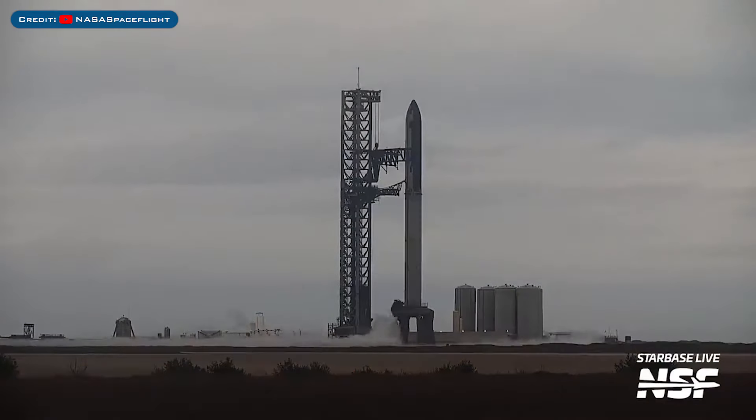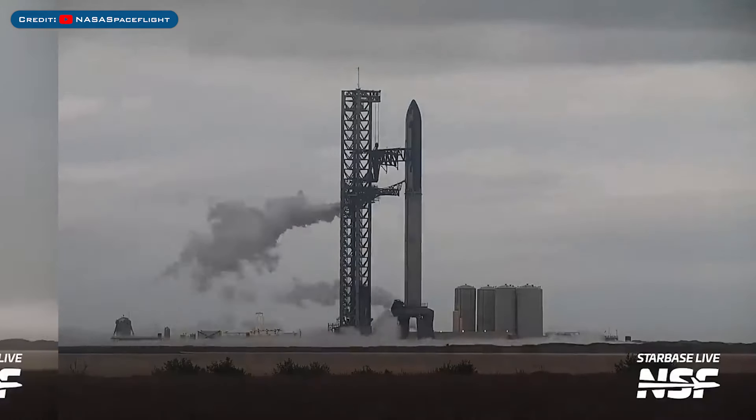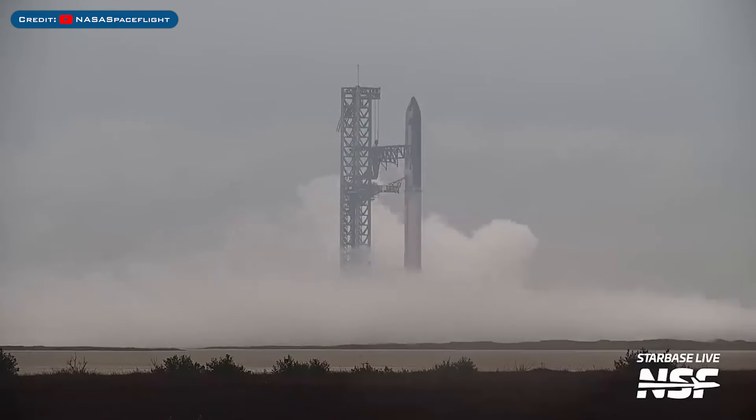SpaceX attempted a wet dress rehearsal during the week but aborted it. SpaceX also attempted a second wet dress rehearsal, but this one was aborted as well.